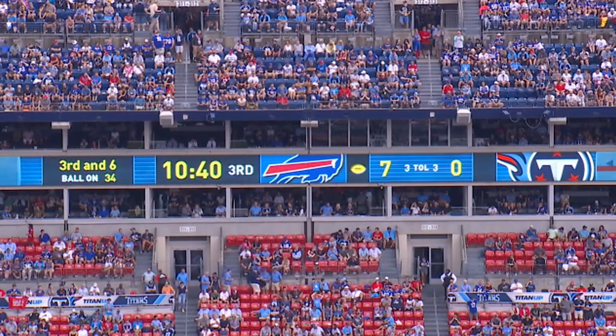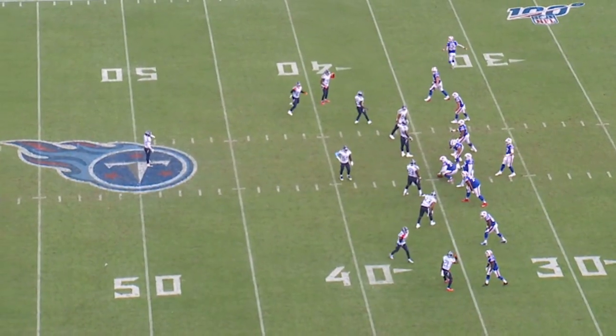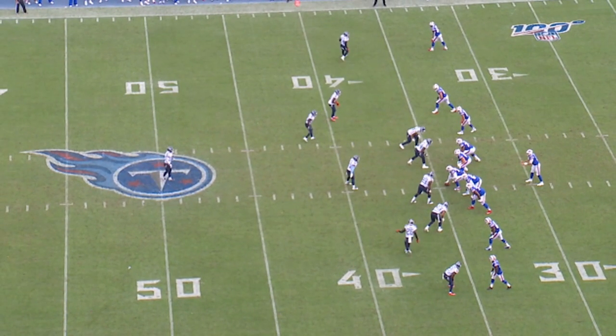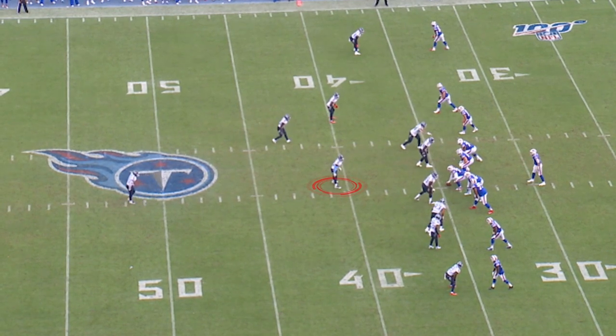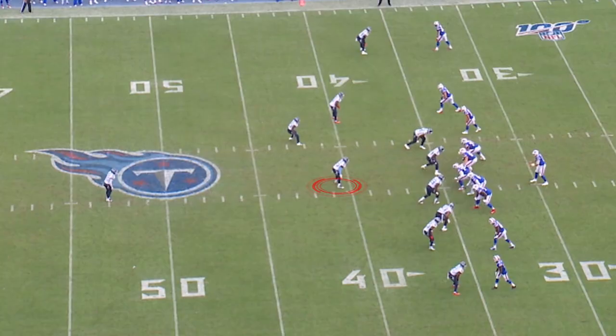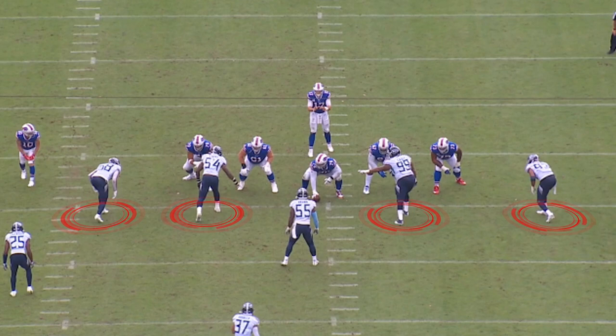This is third and six, ball's on the 34-yard line, 10:40 left in the third quarter. What Dean Pease has deployed is a defense using six defensive backs, one defensive lineman, and four linebackers. He's deployed his linebackers across the front, except for Jayon Brown, who's the lone linebacker in the middle of the formation. You can see Rashawn Evans is lined up as an interior pass rusher. Nobody has their hand on the ground — all the front people are in a two-point stance.